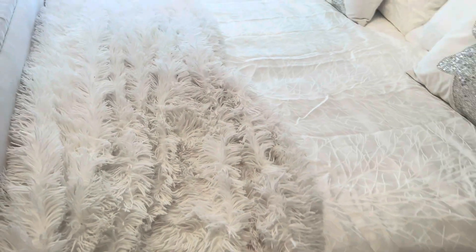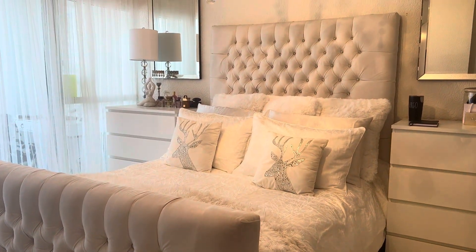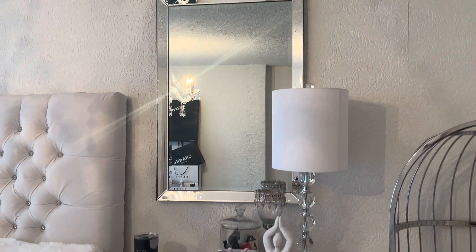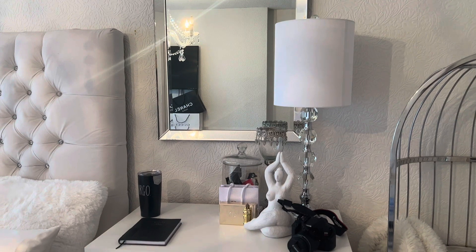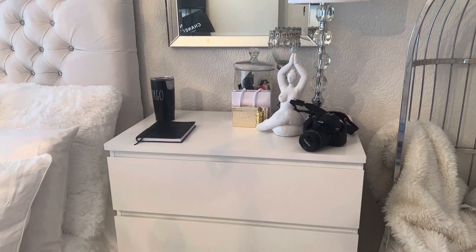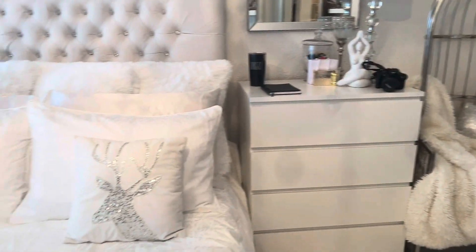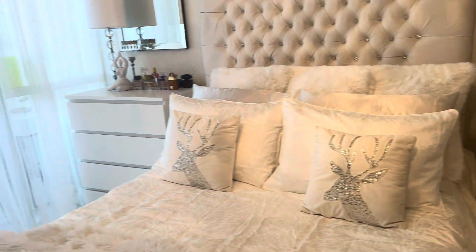This is just a quick updated tour of some of the new items that I got in my room. For any of the older ones, check my description box for the link to my previous bedroom tour. This is the area where I had the mirrored end tables — I have since retired the end tables and got these chest of drawers.